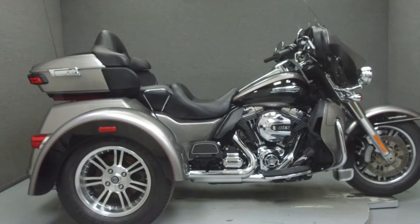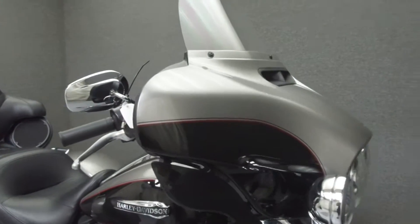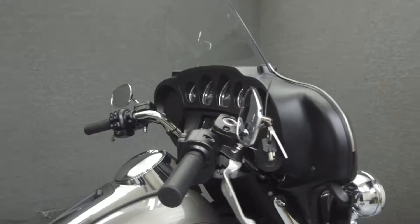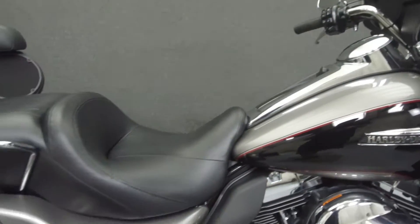Hey everyone, this is Keegan from National Power Sports. Today we're going to take a look at this 2016 Harley-Davidson Tri-Glide Ultra Classic with 1,555 miles.